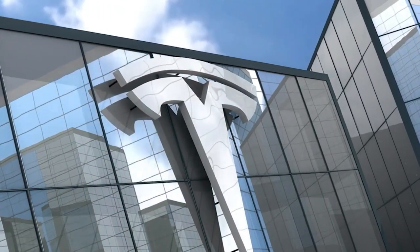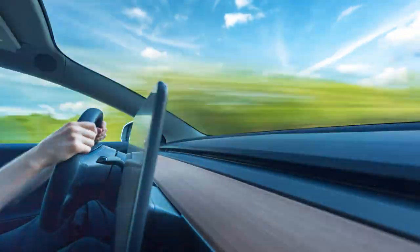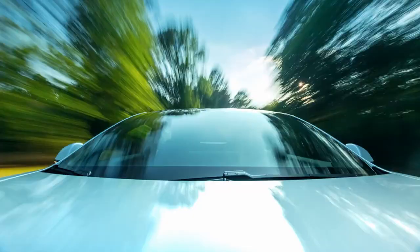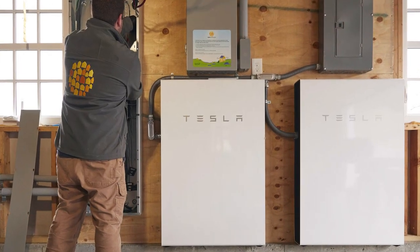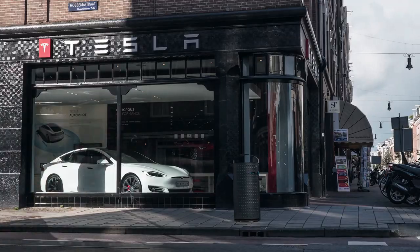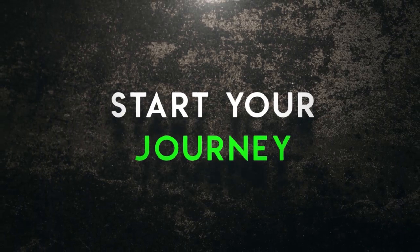Tesla's commitment to making renewable energy accessible to all is inspiring. Their products — including electric vehicles, battery technology, solar power, and energy storage — contribute to a sustainable future. Its manufacturing approach, environmental impact, and open-source patents have significantly impacted the industry. Whether it's solar panels that adorn your roof, a Powerwall that safeguards your energy supply, or a Tesla vehicle that takes you on emissions-free journeys, each innovation represents a step towards a greener, more beautiful future. Contact a Tesla advisor today and start your journey to a cleaner, more sustainable future.